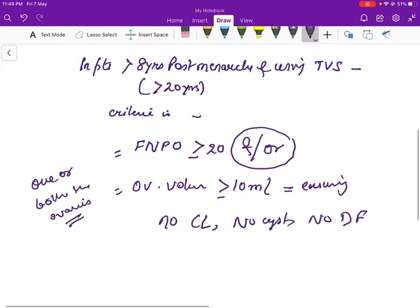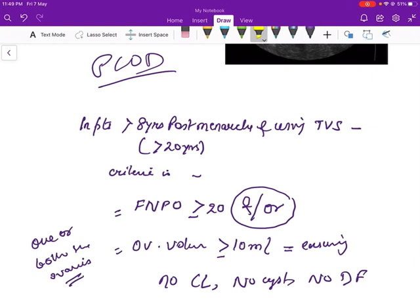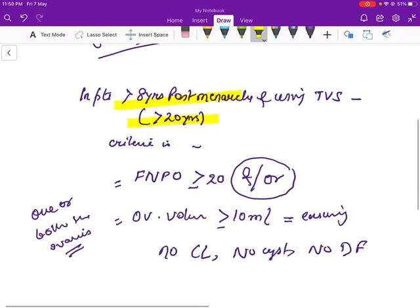This criteria is for adult females more than 20 years old who are more than 8 years post-menarche. This is not for adolescent females, because they have a high incidence of multifollicular ovaries, which is normal at this stage of life.